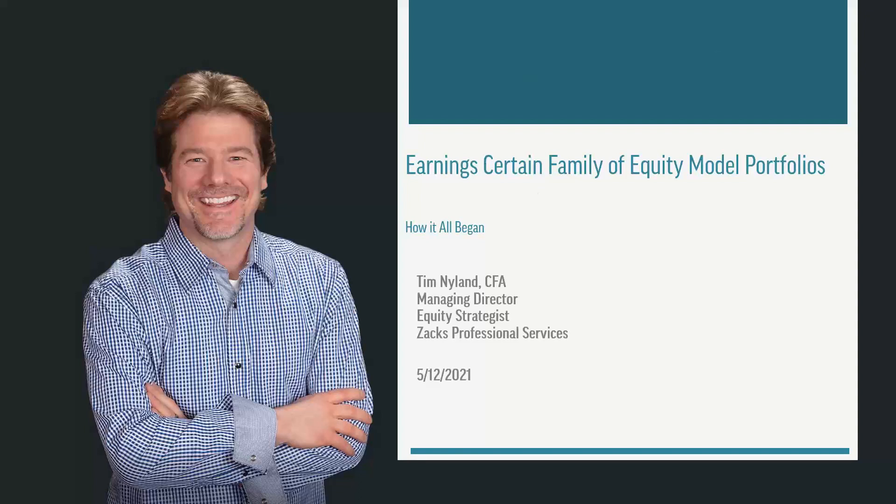Before we get started, please like, comment, and subscribe, and come back every week for more videos on investing strategy and making the most of Zacks Pro platforms.